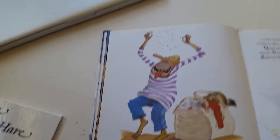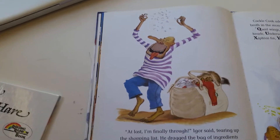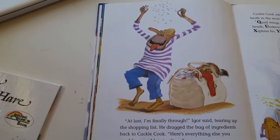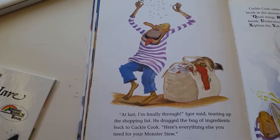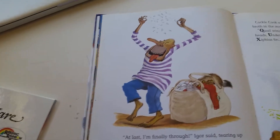"At last, I'm finally through," Igor said, tearing up the shopping list. He dragged the bag of ingredients back to Cackle Cook. "Here's everything else you need for your Monster Stew."